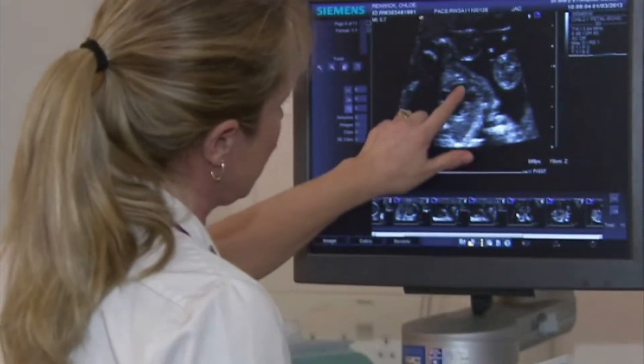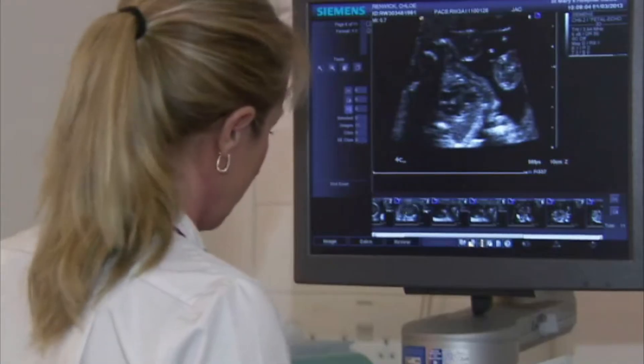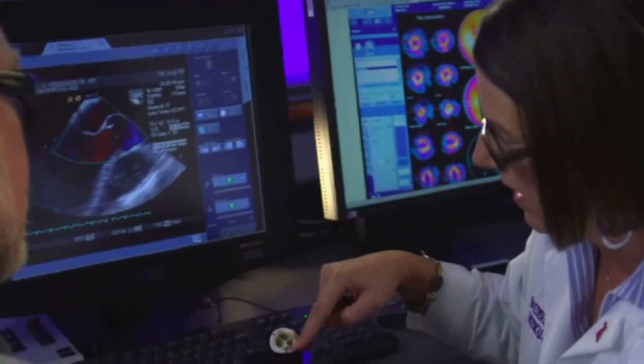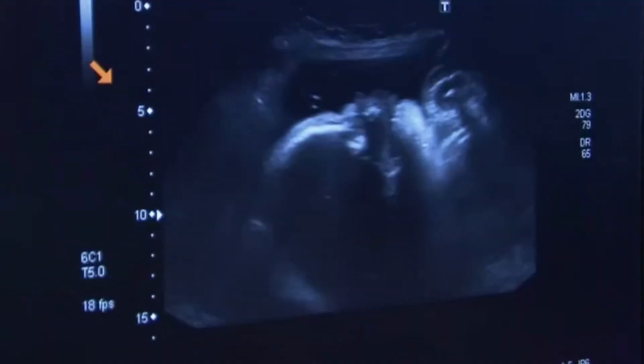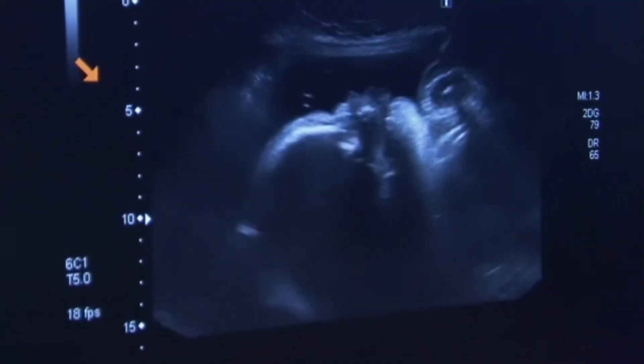These images are known as sonograms, or ultrasounds. The sonographer selects particular images and records them for a physician to use when making a diagnosis, or for monitoring pregnancies or medical conditions.